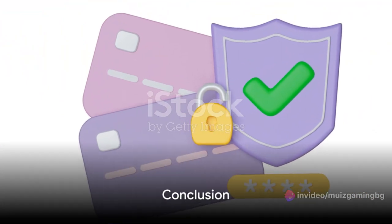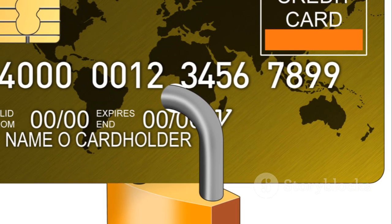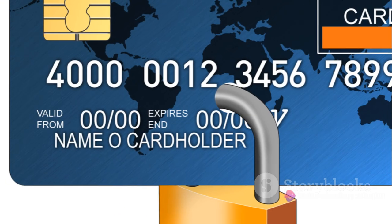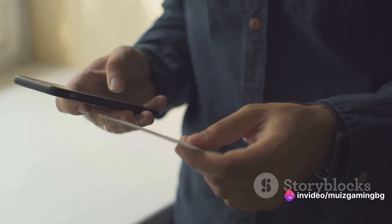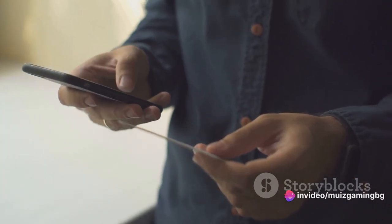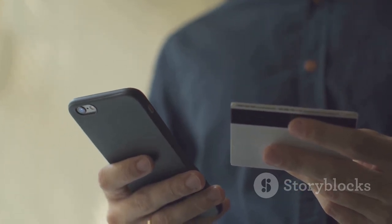In summary, protecting your bank account from fraud involves setting up strong, unique passwords, enabling two-factor authentication, and setting up alerts for unusual activity. If fraud does occur, report it immediately to your bank, local law enforcement, and your country's fraud department.